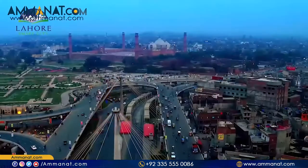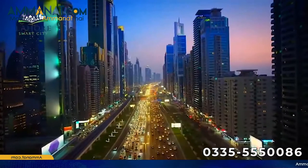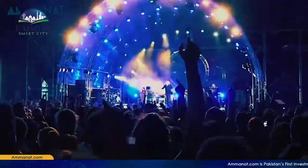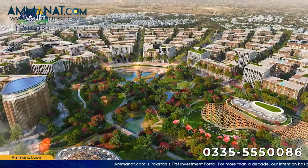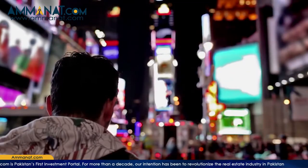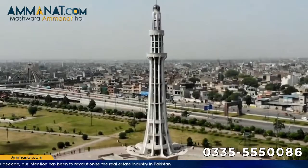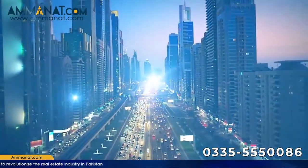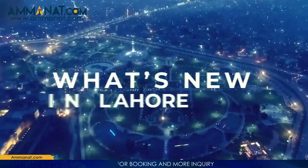Lahore Smart City is situated at one of the most ideal locations in Lahore. It is located in the proximity of Kala Shah Kaku interchange on the Islamabad–Lahore Motorway. Nearby features include highways, universities, schools, colleges, hospitals, and main cities. Lahore Smart City is away from the hustle and bustle of Lahore yet easily accessible to places like the airport, railway station, metro, and other public transport.